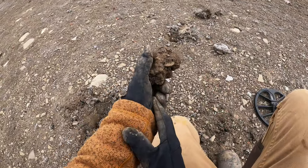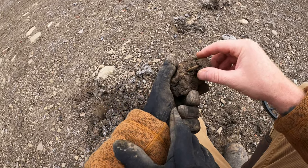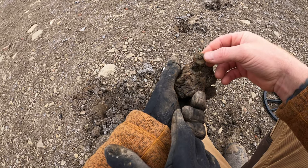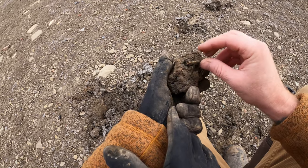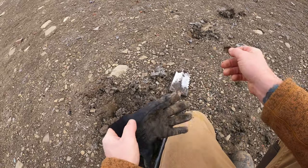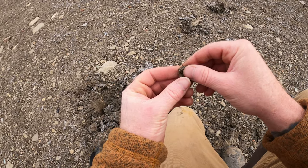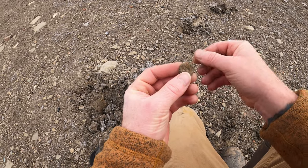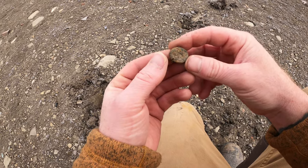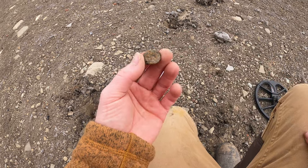We just popped that. It's reading a 12. It's right in this frozen clump. It's a two-piece button and it looks pretty fragile. There's definitely something on it. I just want to be careful. Oh yeah — big eagle. Yes!